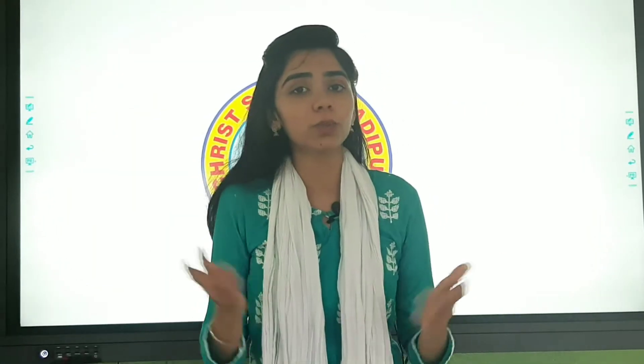Good morning students. I am Pooja ma'am. Do you remember me? In the last class, we discussed a poem. What was the name of the poem? Did you like the poem? I hope all of you liked the poem.